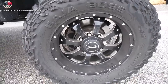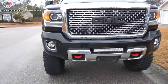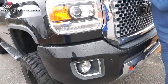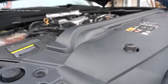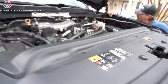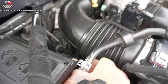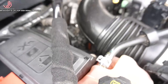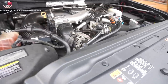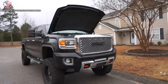We got the BMF wheels, also known as SOTA - I'm guessing these are 20 by 10s and 37 12.50. I love those wheels. Can we pop the hood? This truck's tall, I don't know if I can see under the hood. It's tuned and deleted.